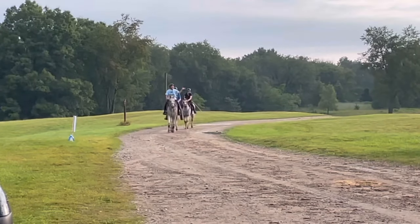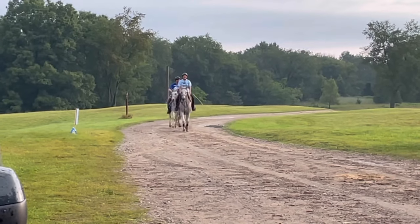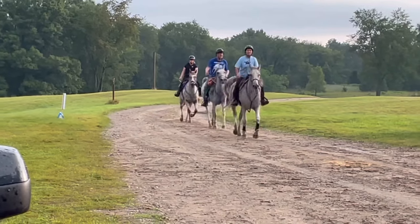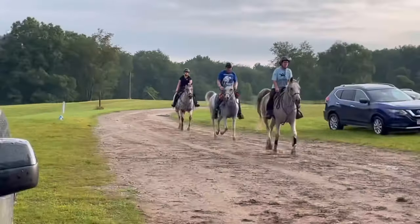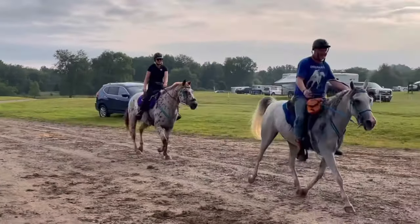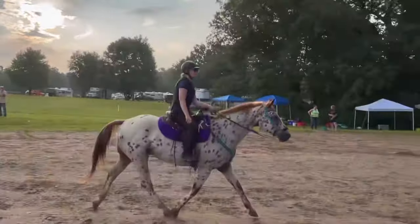We're trotting in — we just did a three-mile loop. Now we're going to hit this other loop and then when we come back we'll have our vet check. So far so good. Right now we're in third place. We are quite ahead of the others right now so I'm just letting him do his thing but also managing him at the same time.